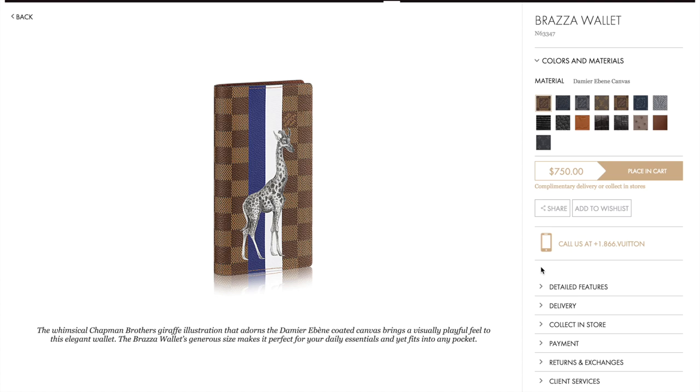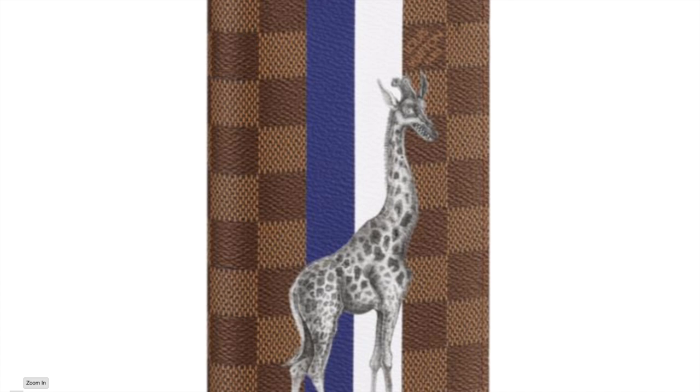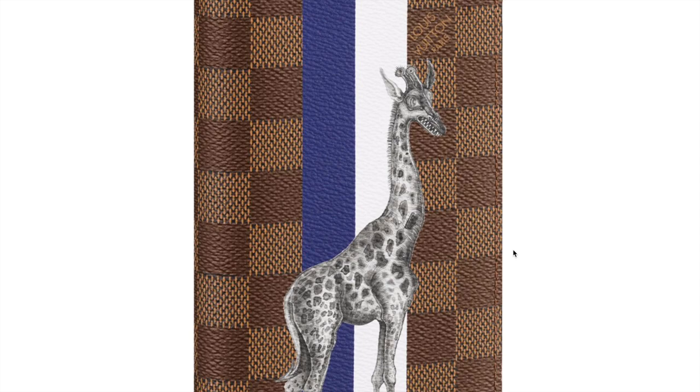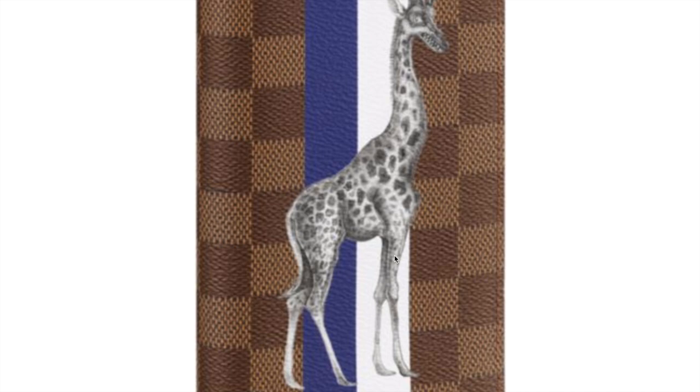This is the first giraffe piece — it's a Brasa wallet, the long vertical wallet, and it's $750. Dimensions are 3.9 by 7.5 by 0.8 inches. So earlier when I was talking about the Pochette Volga, I think the longest side is more like 8 to 9 inches. Zooming in on the illustration — the giraffe is the most menacing because you don't expect giraffes to have jagged teeth like that, and in fact they don't since they're leaf eaters. But it has this lizard-like eye and jagged teeth. The illustration again looks like a mix of graphite and watercolor.